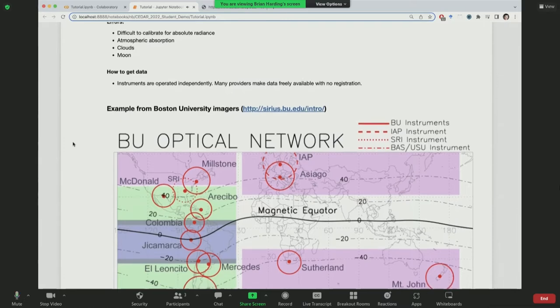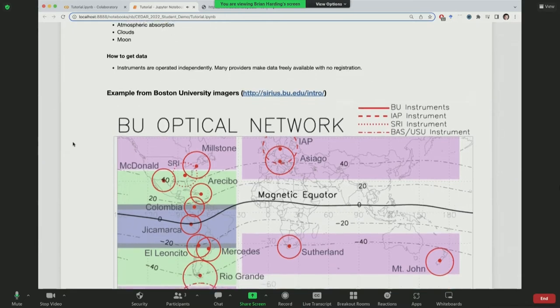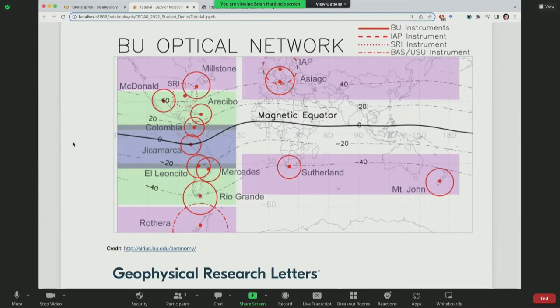Instruments are often operated independently by different groups, which can be a challenge, but many providers make data freely available with no registration required, and they're happy to help — especially at this conference. Boston University runs an excellent, well-calibrated set of imagers with a nice chain from north to south along a given longitude sector. Check out their website.